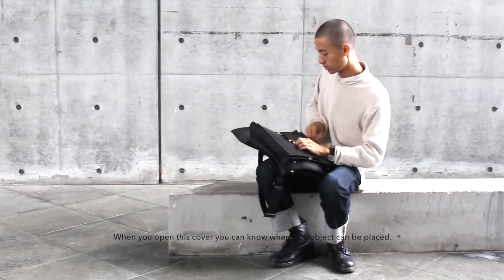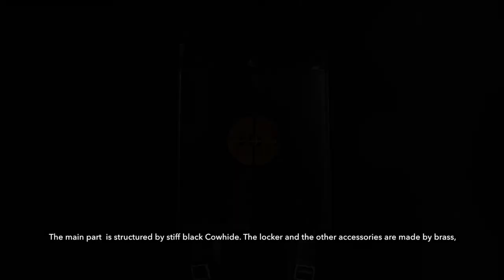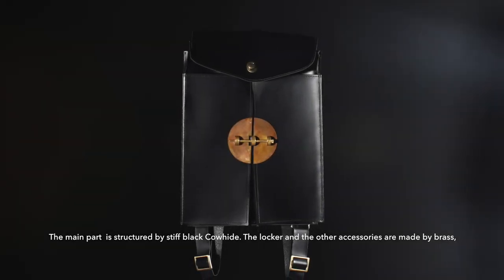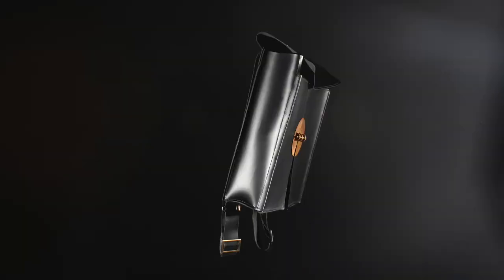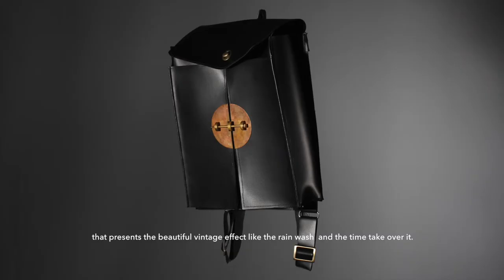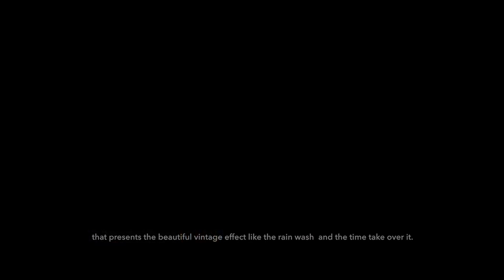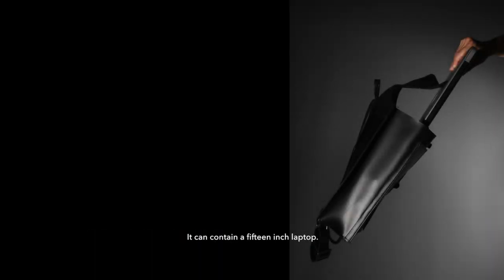When you open this cover, you can know where the object can be placed. The main part is structured by stiff black cowhide. The locker and the other accessories are made by brass. That presents a beautiful vintage feel, like the rain wash and time taking over it. It can contain a 15-inch laptop.